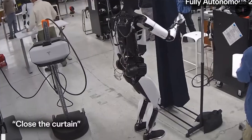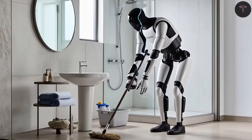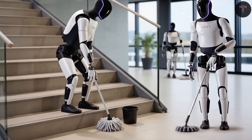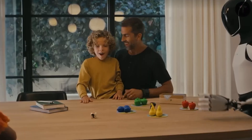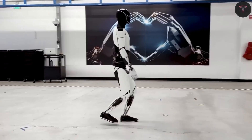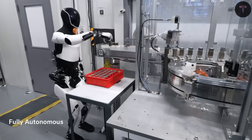The economic implications extend further with plans for a shared labor network, where individuals can own robots and lease their services, creating passive income streams and reshaping how labor is bought and sold. Financial analysts estimate that a single Optimus robot replacing higher-paid human workers could represent a value of over $200,000, turning the initial investment into a lucrative asset.